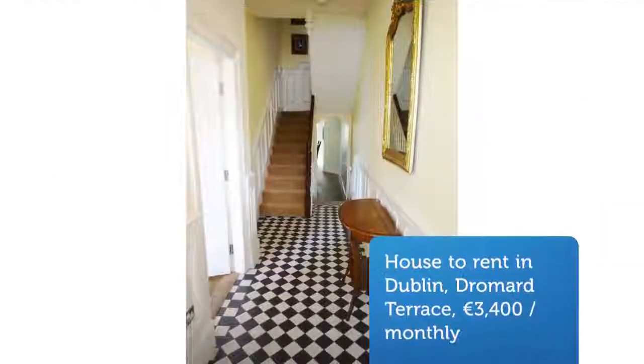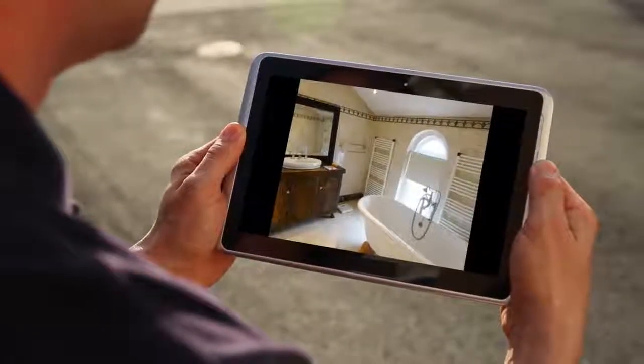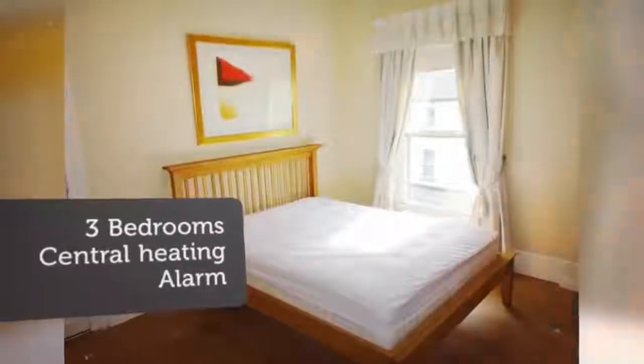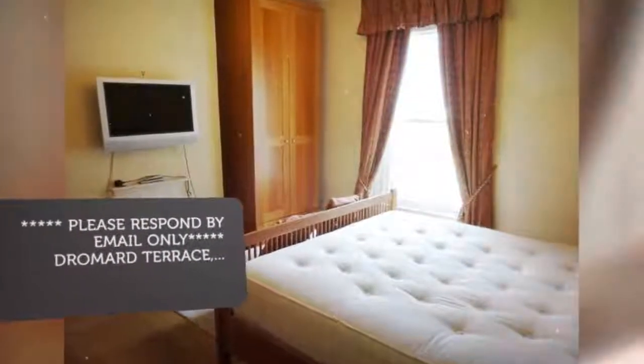Including Sandymount Village, Strand and Art Station, and a large range of shops and restaurants. Only a short distance to city centre, St. Vincent's Hospital, Merion Shopping Centre and Balls Bridge. Features of this property: alarm, GFCH.